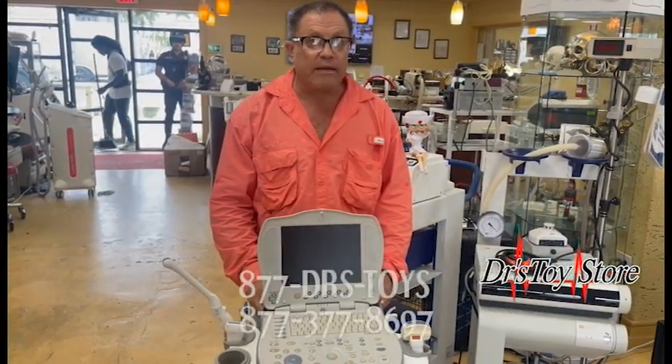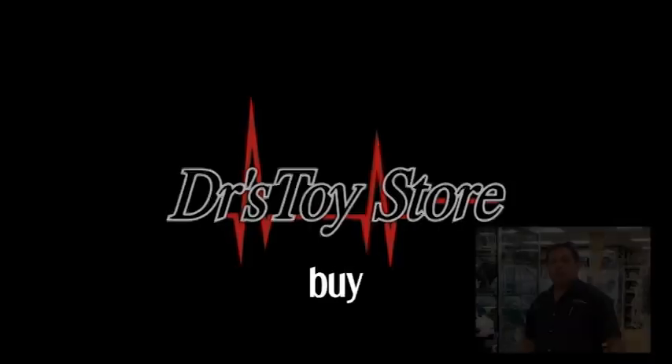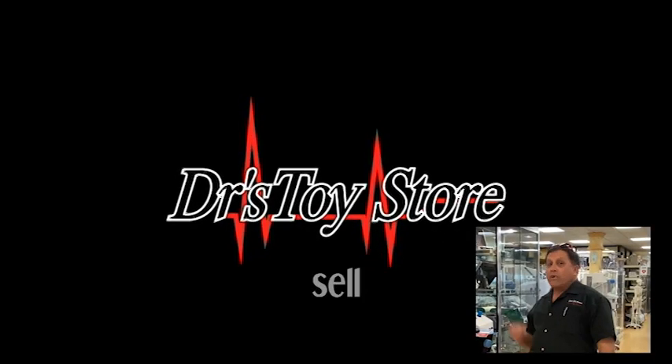You can buy them here at the Doctor's Toy Store. We also do repairs. Call 877-DRS-TOYS for the best deal you can get. Call today. Please subscribe to our channel — real news for real doctors.